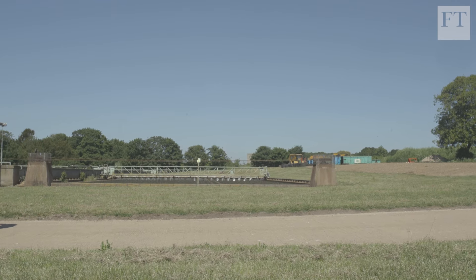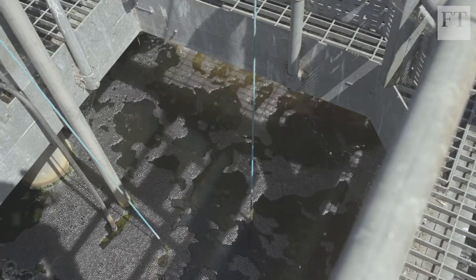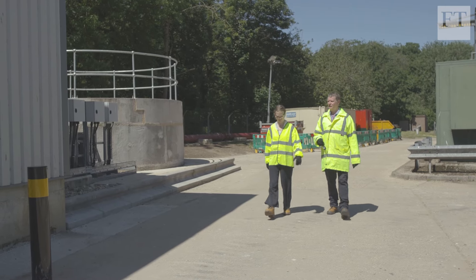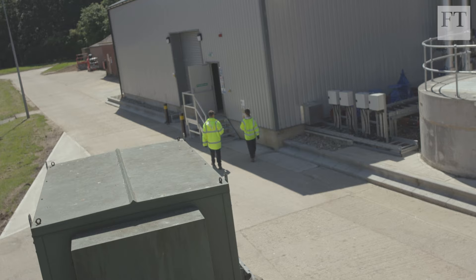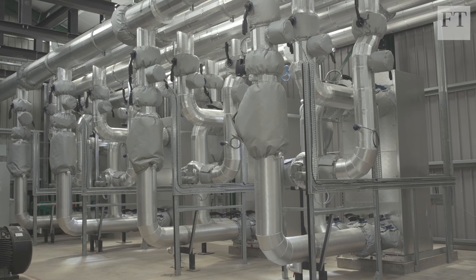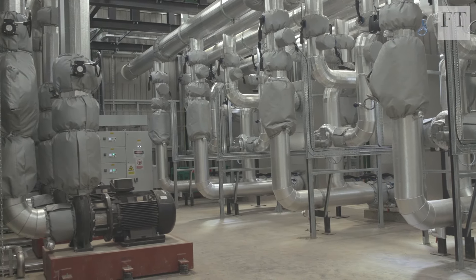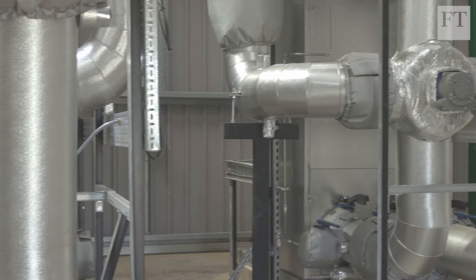Here, that heat which would otherwise go to waste is extracted. This is the heat exchanger building — it's really the end of the process for us on the site. The exchanger takes the heat out of the process waste water, which is now clean and cool enough to go back into surrounding waterways.